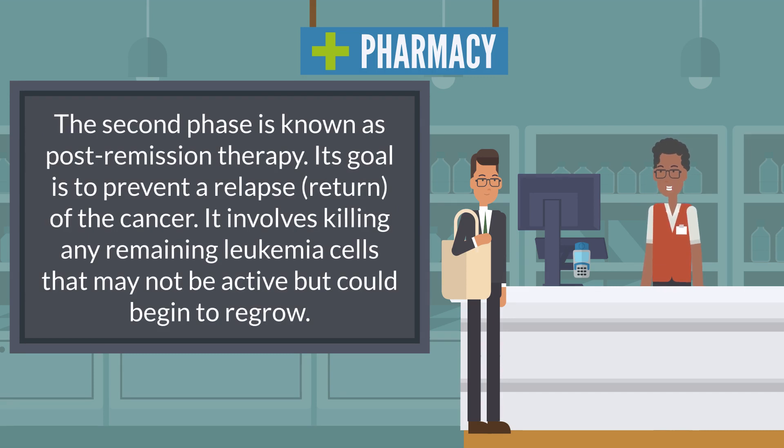The second phase is known as post-remission therapy. Its goal is to prevent a relapse, or return of the cancer. It involves killing any remaining leukemia cells that may not be active but could begin to regrow.